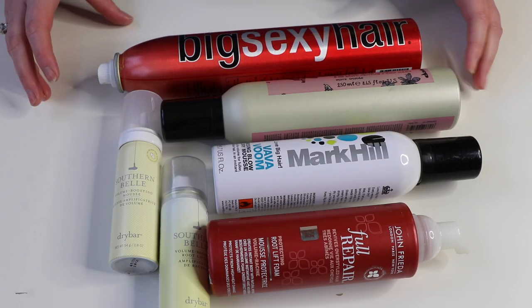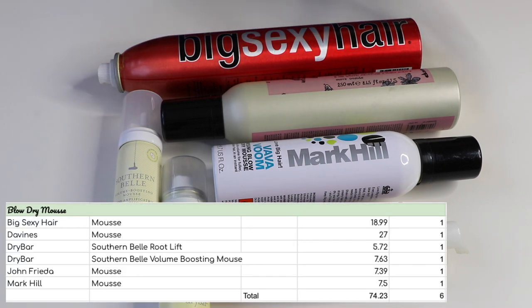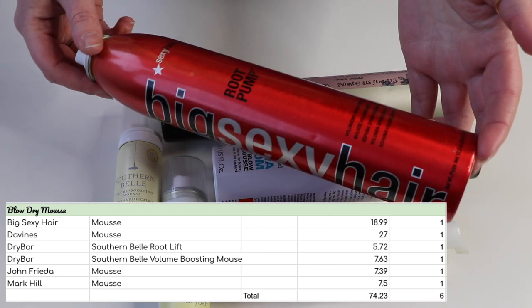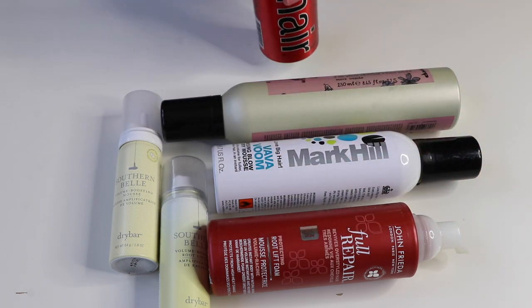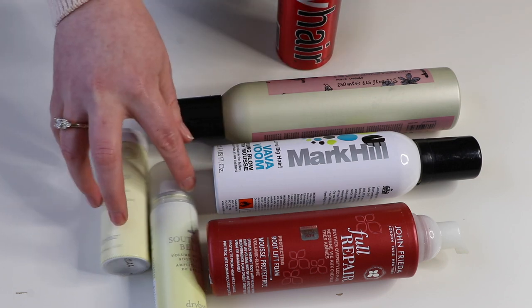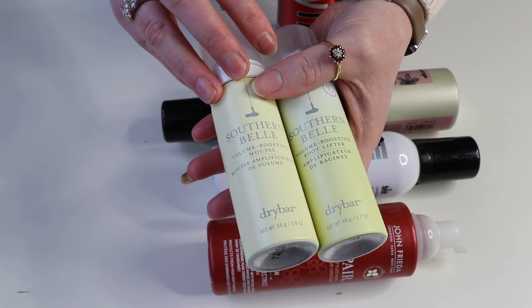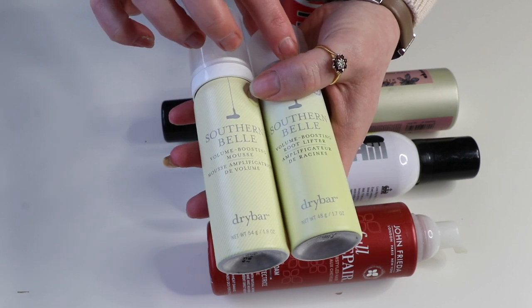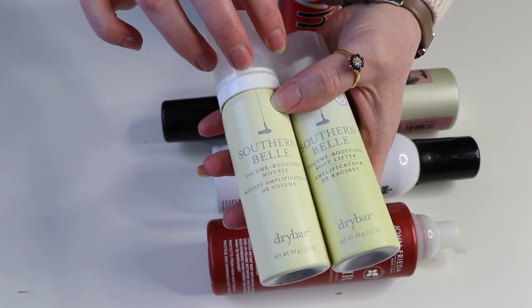On to mousse — another category that suffers because I'd rather spray in a volume spray than work mousse through my hair. I do have six though, so I'd like to reduce that this year. The oldest one is the Big Sexy Hair Root Pump, worth $18.99 — the cap has been lost. I'll try and use that one up this year, along with the two Drybar mousses: the Southern Belle Root Lift worth $5.72 and the Volume Boosting Mousse worth $7.63.